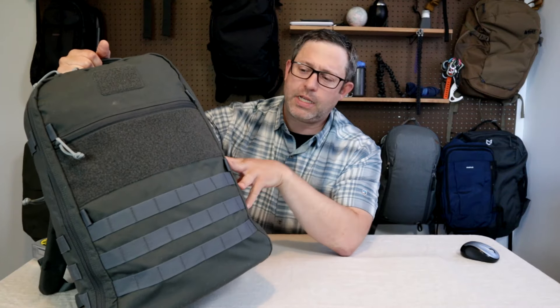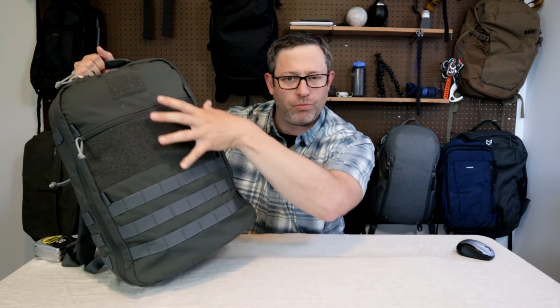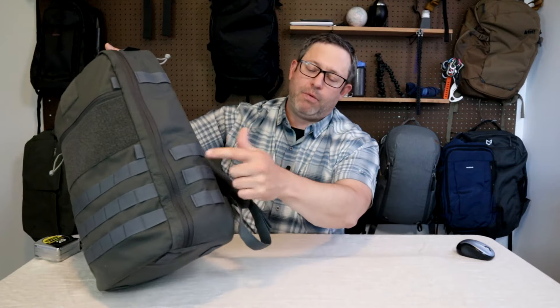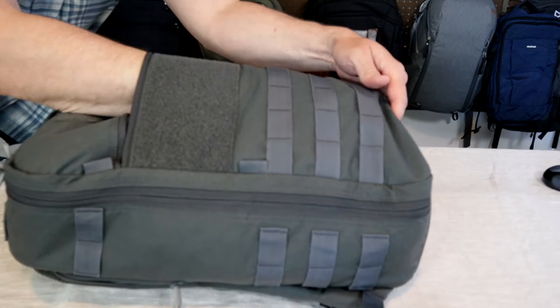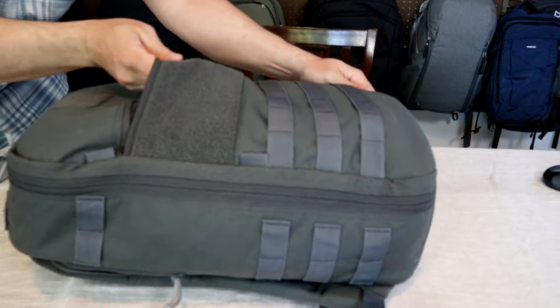The CT21 comes in a couple of different versions, and the external features depend on the style you choose. This is their original design — it comes with a slash pocket, a big Velcro pad on the front and here, and MOLLE webbing on the front and sides. It also comes in a version that hides the Velcro panel called the Silencer. There's another one called the Slick, which is really minimalist on the outside — it gets rid of the MOLLE webbing and Velcro. However, all versions do have this large slash pocket that goes all the way down to the bottom of the bag, though it's really thin, especially if you have a lot of stuff packed in.